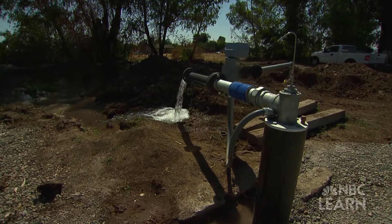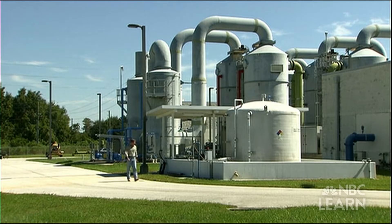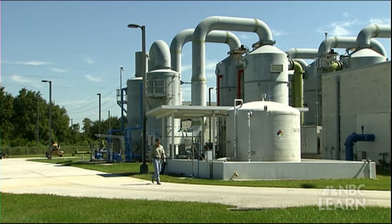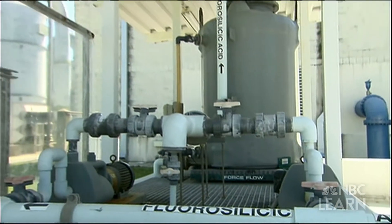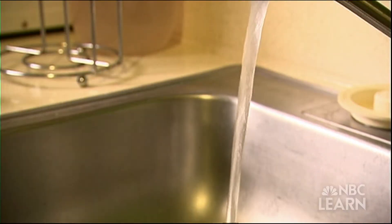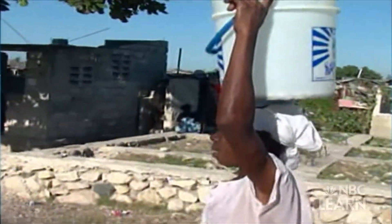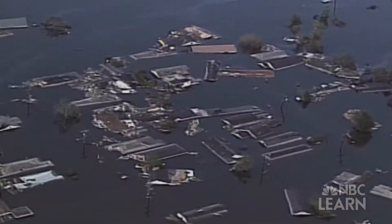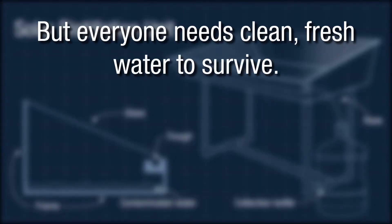But how do we make clean, fresh drinking water? Some areas have large-scale water purification systems, but these systems require a lot of power and infrastructure — like pipes and pumps — to deliver clean water to people's homes. Dry, rural, or poor areas, as well as areas hit by natural or man-made disasters, may not have this type of system. But everyone needs clean, fresh water to survive.